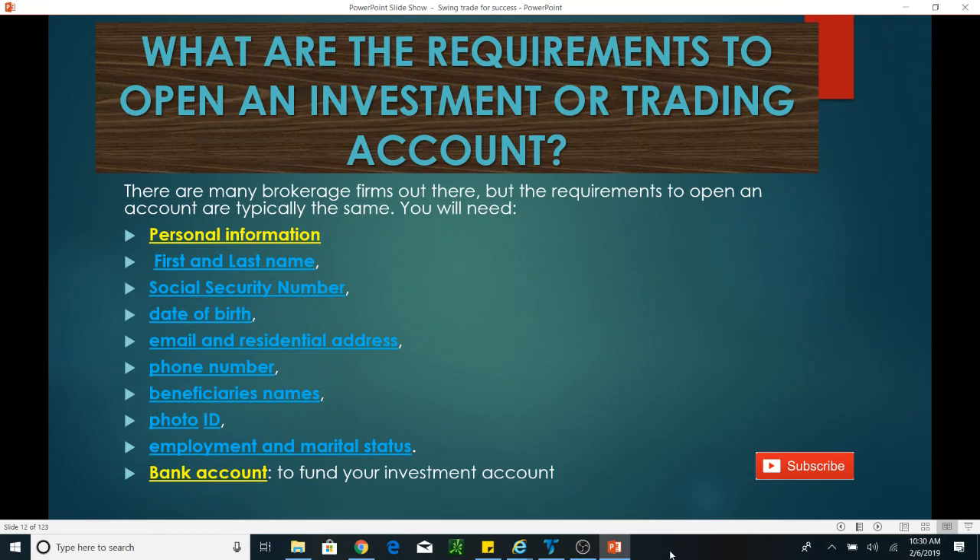You also need a bank account. You will link your bank account to your investment or trading account so you can fund it. You can move money from your bank account into your investment account, or take money from your investment account and put it back into your bank account. You can do those transactions once your bank account is linked.